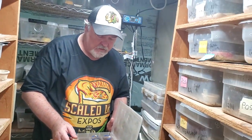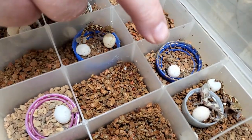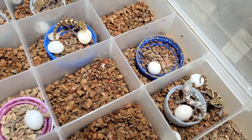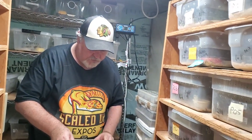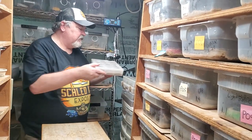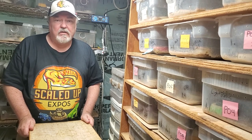I want to point out - that one over there is an exceptional, exceptional animal. Beautiful animal. So we'll come back in a bit and put all these away. What I do is collect from our groups and then move them into a tub just for that group so I can identify the parents. Let's check for some crested eggs.